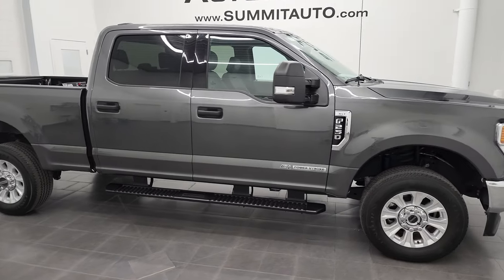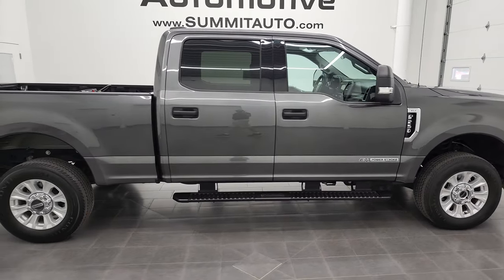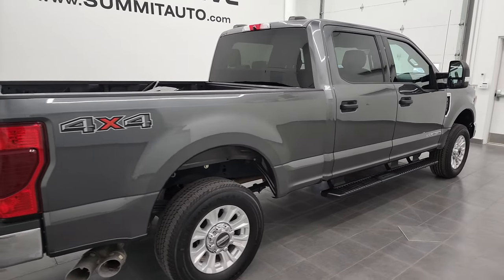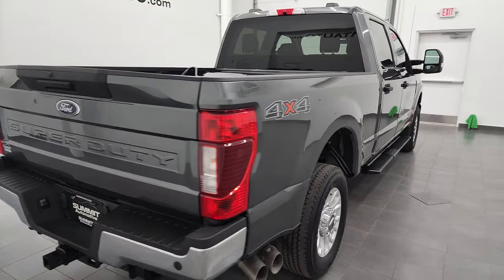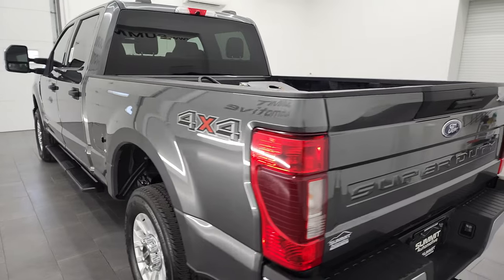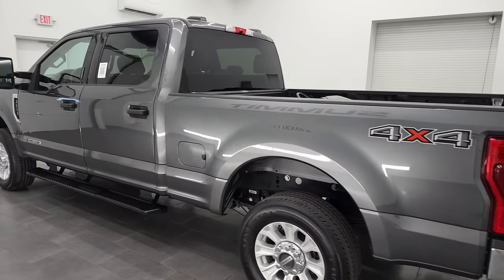Hey, this is Brett and this 2020 Ford F-250 Crew Cab Short Box XLT is stock number 13113Z. I'm here at Summit Automotive in Fond du Lac, Wisconsin — your new and used heavy duty truck headquarters.